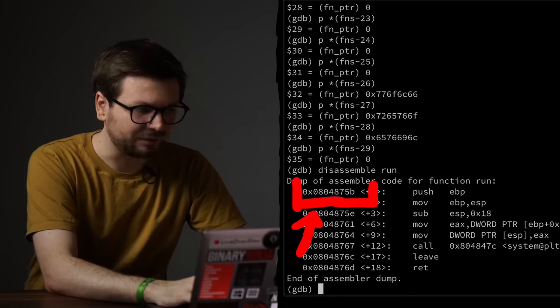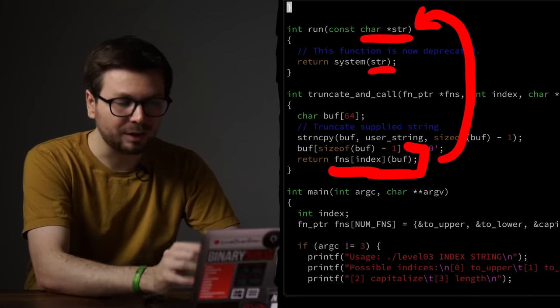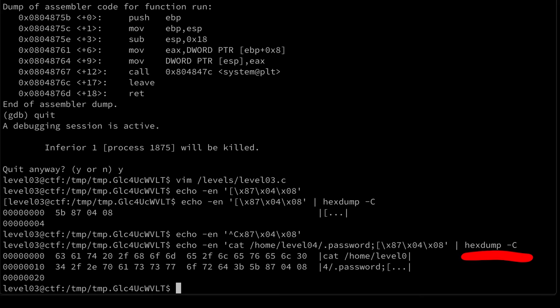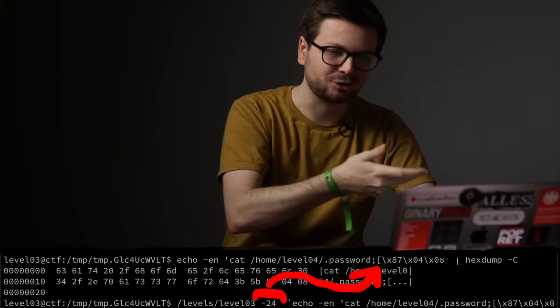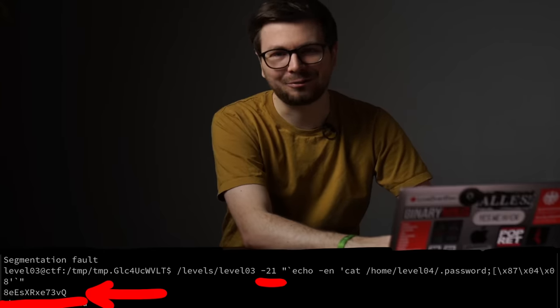We want to call the run function, so we get its address: 0804875b. We know run will be called with our string, so a malicious command starts with something like 'cat the level 4 password', followed by the address of run encoded as bytes. Using hexdump to verify the bytes are correct and 4-byte aligned — perfectly aligned, no spilling. Trying values around -26, after a few attempts at -21, there we go — we print the level 4 password.